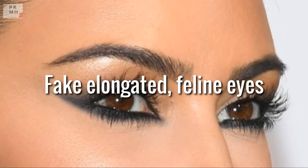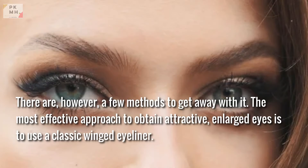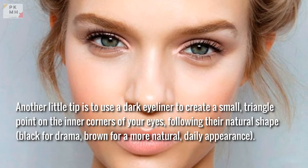Fake elongated feline eyes. Everyone desires sultry feline eyes, but not everyone's eyes are naturally shaped that way. There are a few methods to achieve the look. The most effective approach is to use a classic winged eyeliner. Use a black pencil in the lower waterline and drag it all the way toward the inner corner if you have larger eyes. Another tip is to use a dark eyeliner to create a small triangle point on the inner corners of your eyes, following their natural shape — black for drama, brown for a more natural daily appearance.